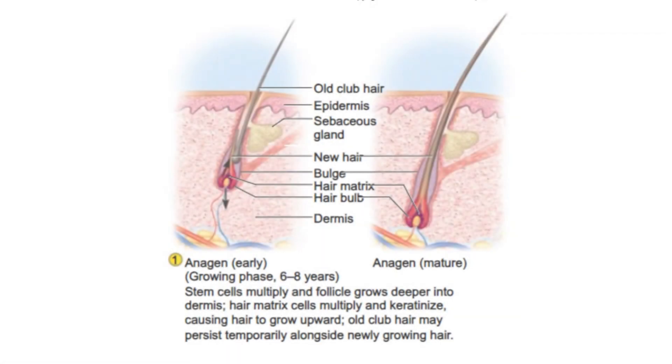Let's go through scenario examples to recap and help you better understand what hair follicles go through in androgenetic alopecia: before onset, during onset, and during treatment.